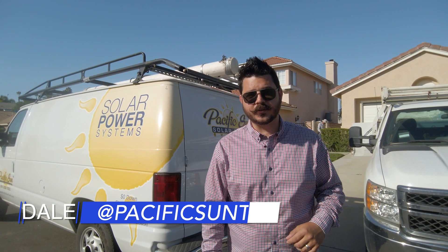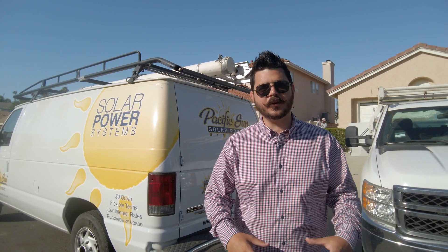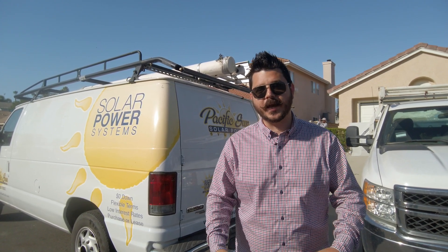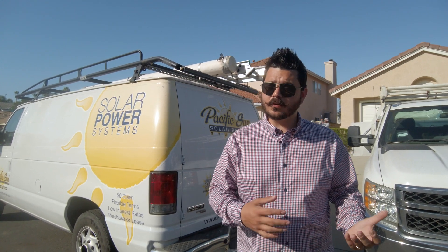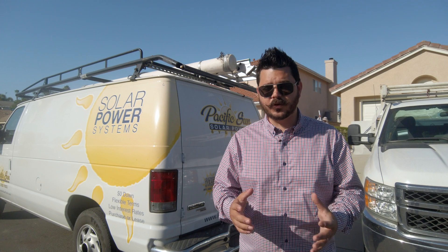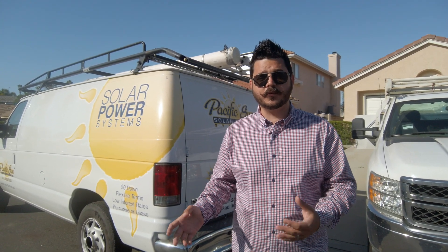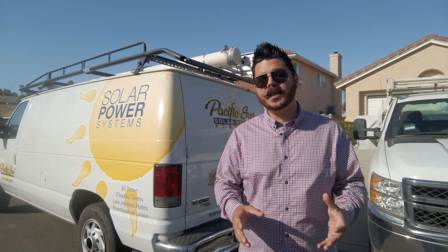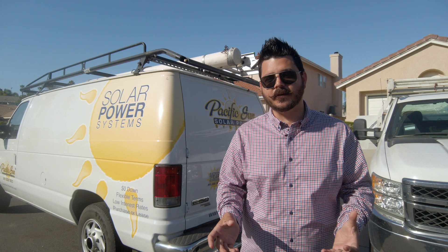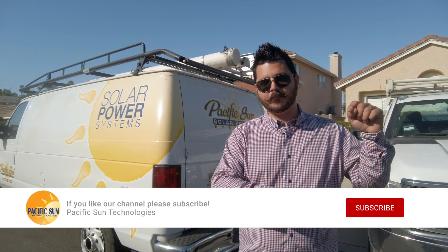Hey there, Deal here with Pacific Sun Technologies and I've got you out on another project this week. I've got a lot of projects lined up and I feel right now is a great opportunity to actually bring you out in the field to show you a lot of different solar systems that we install, whether it's Q cells with SMA or SolarEdge inverters, SMA sunny storage systems with battery backup, or Generac power cells. I'm going to be taking you out in the field over the course of the next several weeks, so if you haven't subscribed to the channel, be sure to hit that button down below.